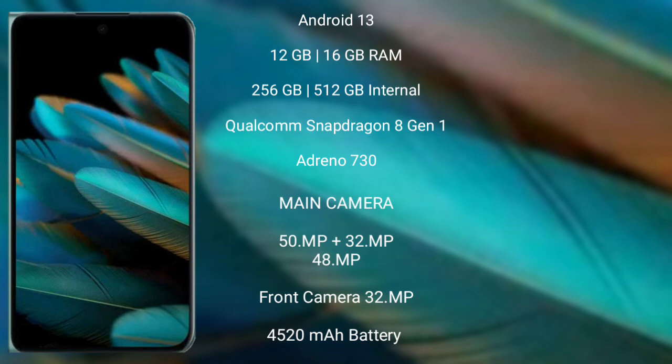The Oppo Find N2 features a triple-camera setup of 50MP plus 32MP plus 48MP, and its front camera is 32MP. It is backed by a 4520mAh battery with 67W fast charging support.